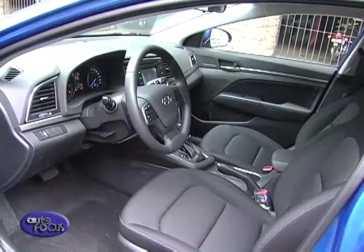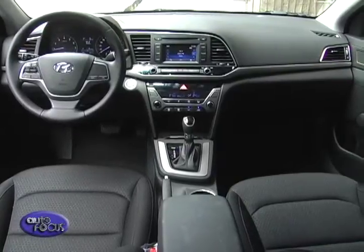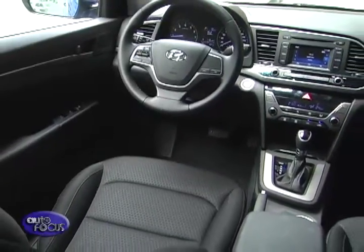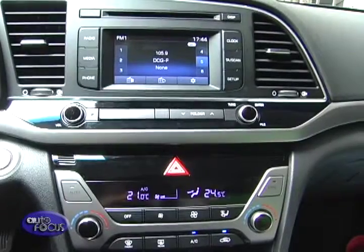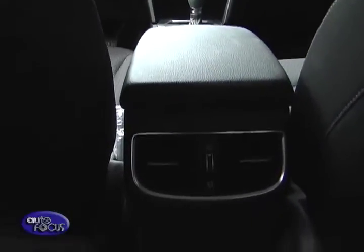Stepping inside the Elantra, it follows in the footsteps of its bigger sibling, the Sonata. It too has Hyundai's T-shaped fascia for its dashboard, tilted towards the driver for a driver-centric layout. All Elantra variants get fabric-trimmed seats as well as soft-touch materials. Manual air conditioning is standard on the entry-level and mid-range models, while the top-of-the-line variant gets automatic climate control and rear vents.